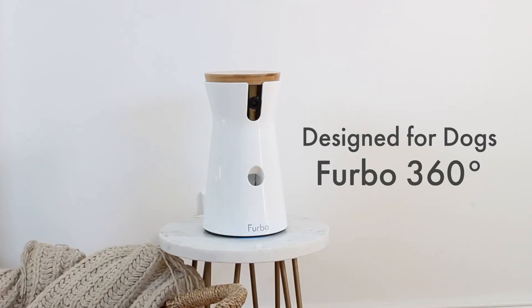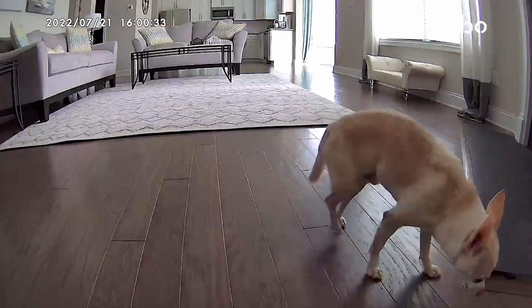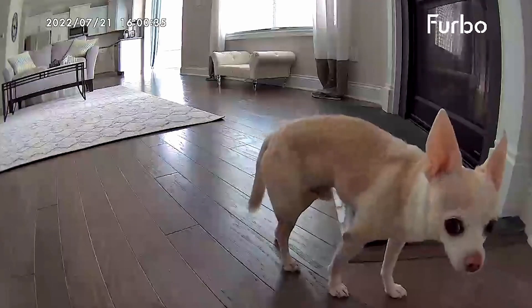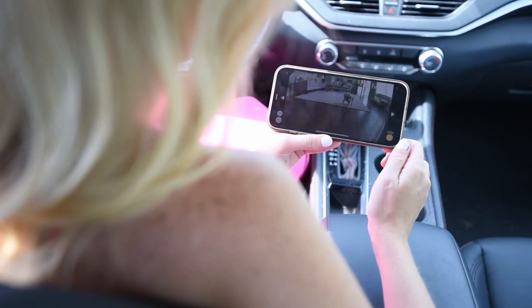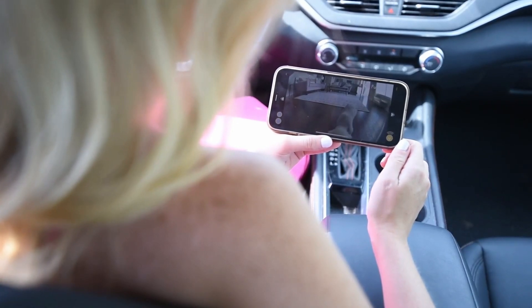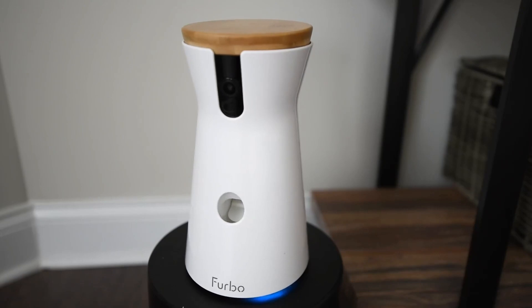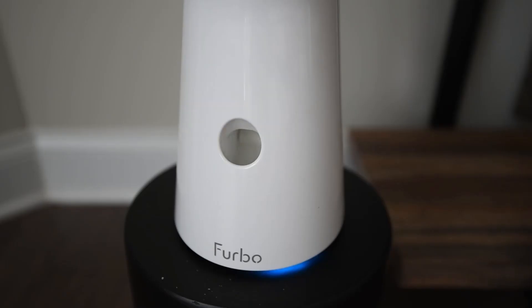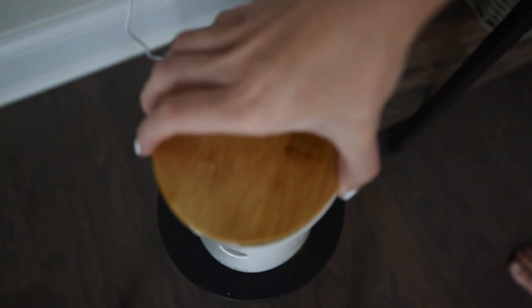The Furbo 360 makes it easier to track your pet's whereabouts. It also sends you alerts when it detects your dog barking and even has a safe smoke detection alarm. You can also toss a treat whenever you like. Keep yourself at peace of mind and your pet super happy with the Furbo 360 Dog Camera, available on Amazon for just $208. Find more info in the description below.